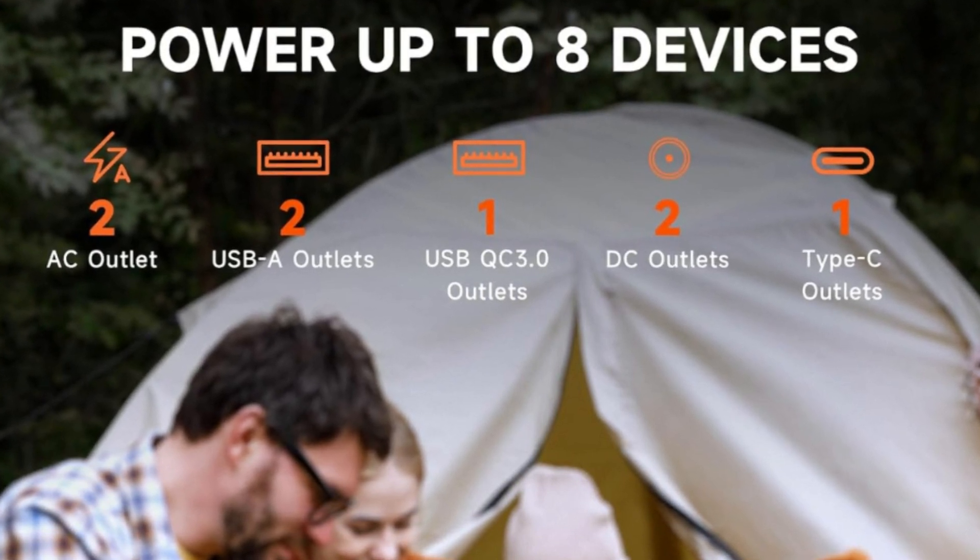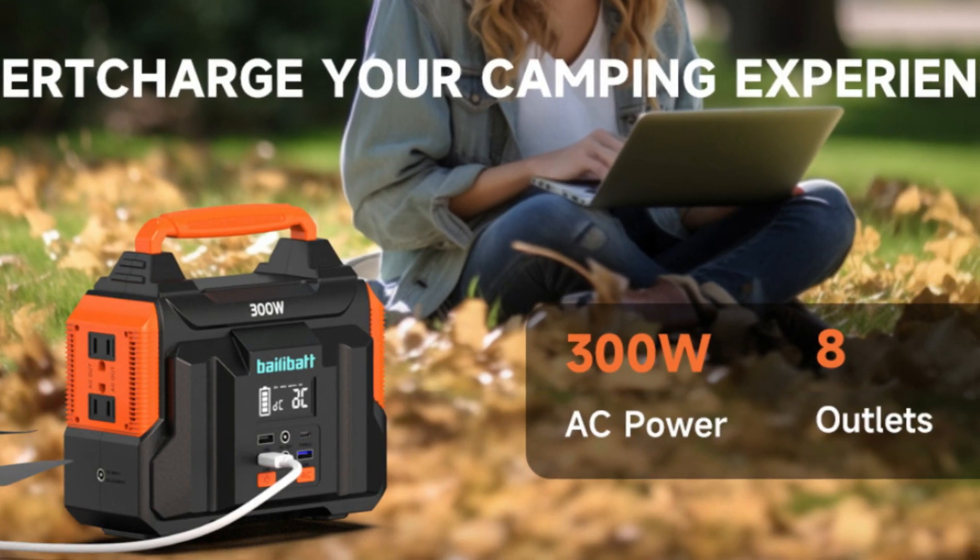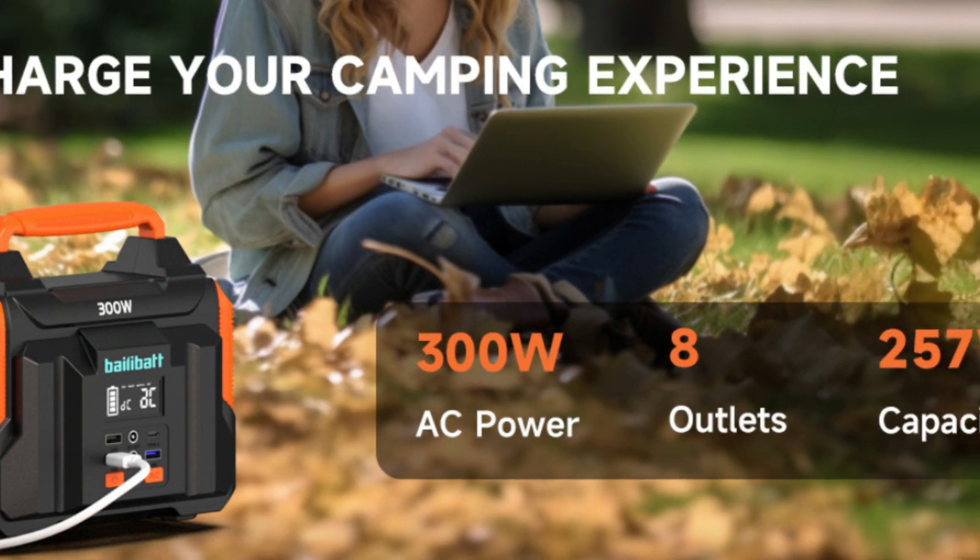5. Please press the AC button for 3 seconds to turn on or off the AC output.